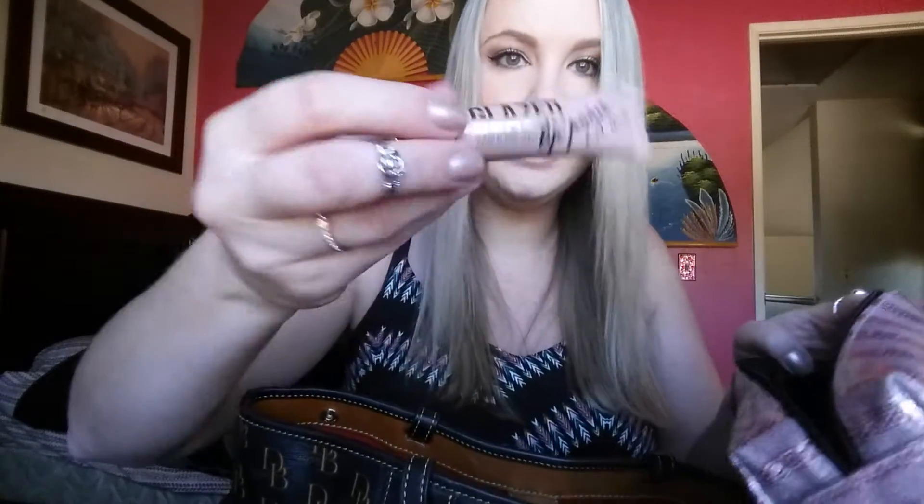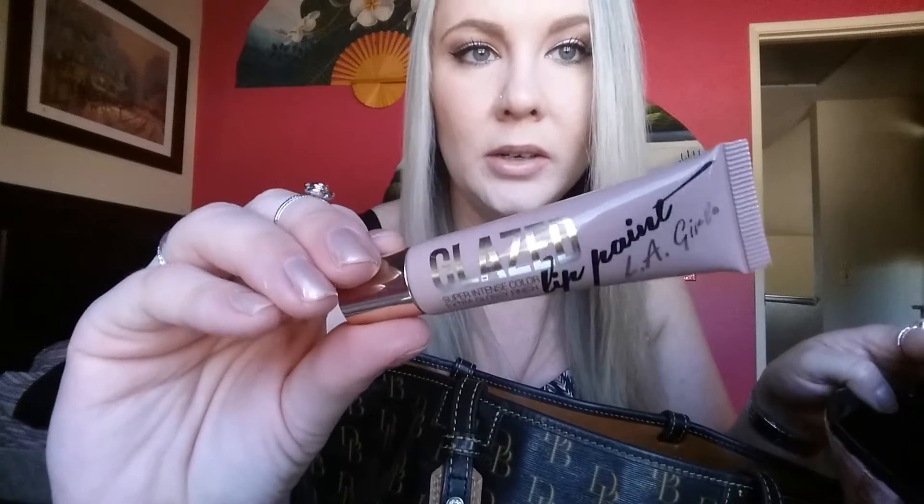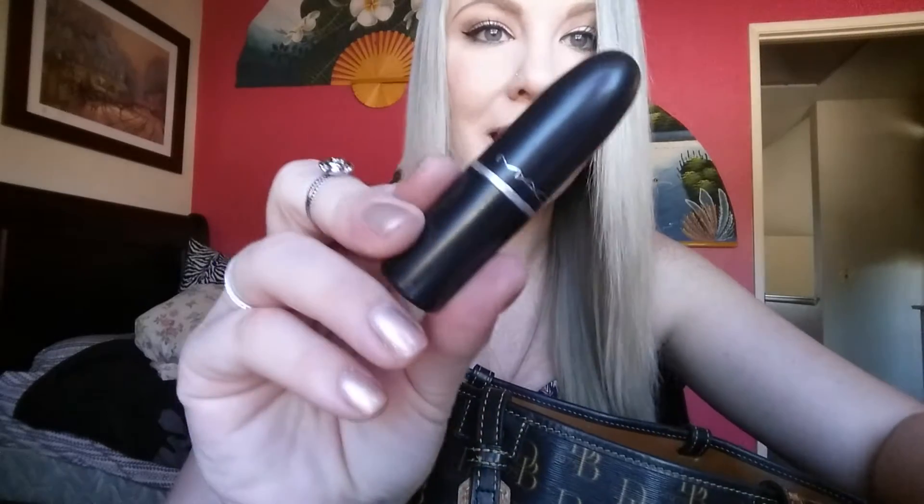I got this at a little store by my house — it's the LA Girl, looks similar to another brand that just came out with something like it. When it dries it starts to look really weird on your lips, but it was only a dollar so I can't really complain. Then a little hand sanitizer in Sweet Clementine — I love that. I have a million hand sanitizers; I stocked up on them during Christmas. And then a MAC lipstick.